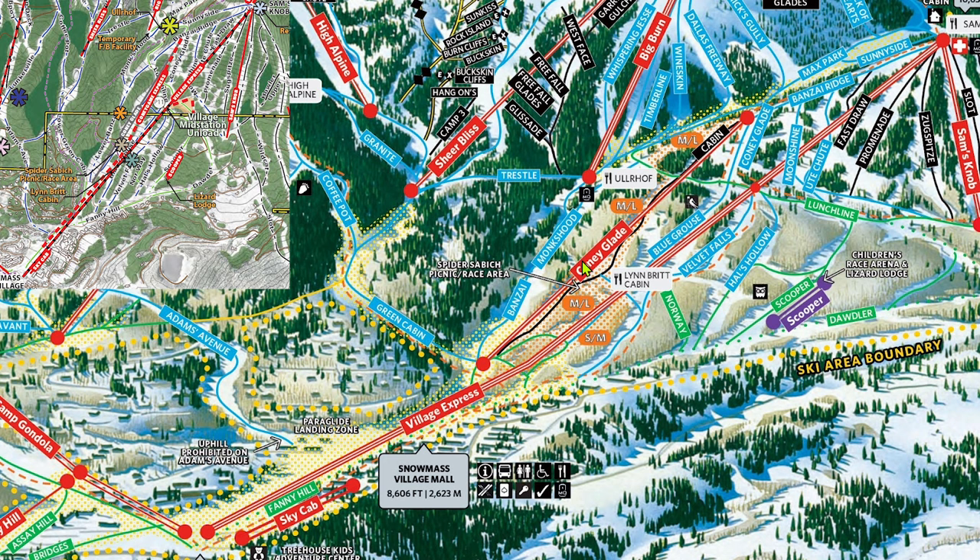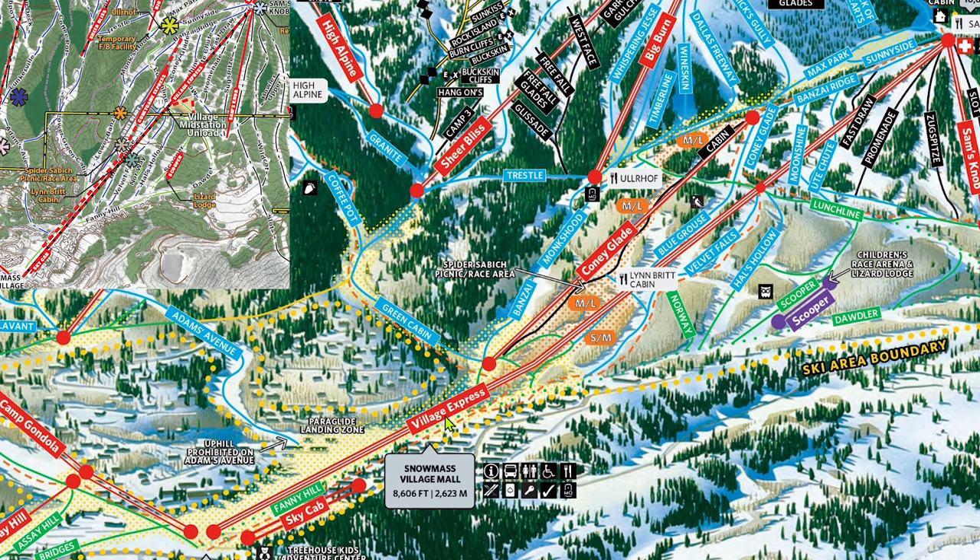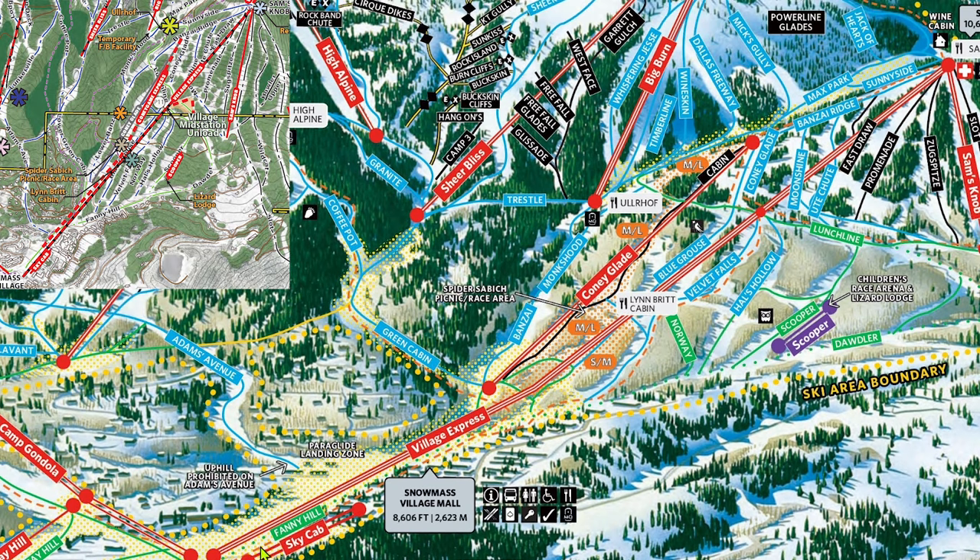Something else that people won't immediately think about upon hearing about this gondola is a slight speed upgrade. Snowmass is home to long lifts — it has one of the tallest verticals of any ski mountain and its lifts are all extremely long. The Village Express, even when running at full speed, still takes nearly 10 minutes to ride, which is just unheard of for a detachable.